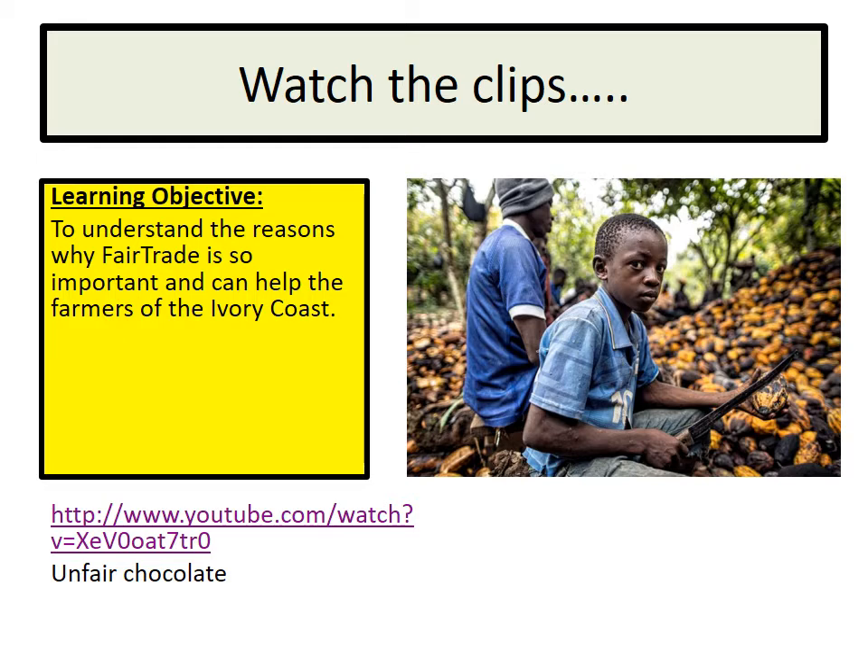This child here is using a machete to crack open the cocoa pods, and in those pods there are lots of cocoa beans which they have to extract by hand. Don't forget this country is near the equator so it's really hot. There are mosquitoes and scorpions, and many of the children don't have footwear so a lot of them get bitten or stung by scorpions. It's really dangerous work, long hours, and often they don't get paid — they are often taken away from their families to work on these farms. It's kind of slave labour.